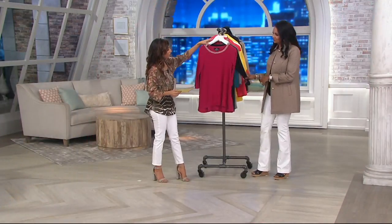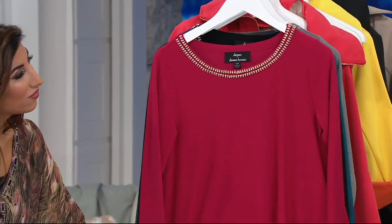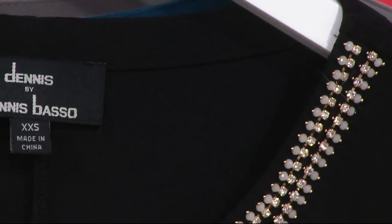In the front here, this is the bright berry. Look how beautiful this is — it's perfect for leggings or white pants. I'm going to throw it on in just a moment because it's so easy to just put on. There's the berry, and then we have the black.